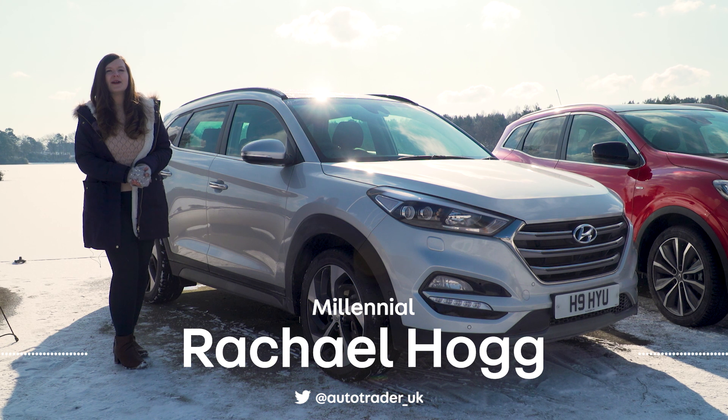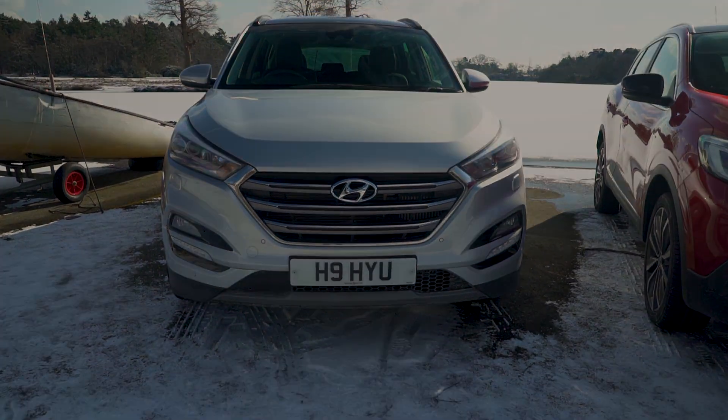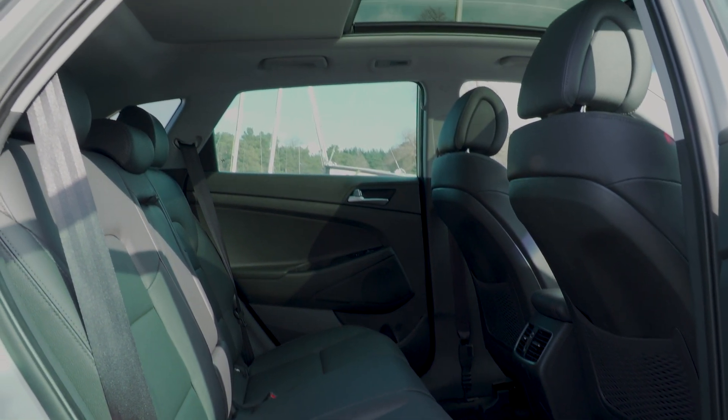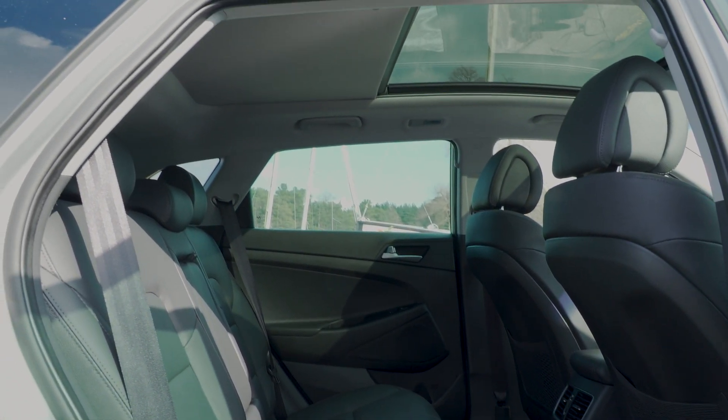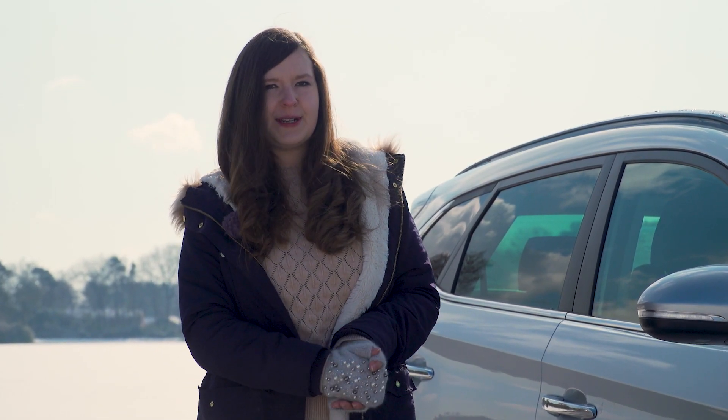The city of Tucson, Arizona has a population of around 980,000 people. This is the Hyundai Tucson, which has a population of up to five. It's a practical and good value family car with the added bonus that most models have a four-wheel drive option.